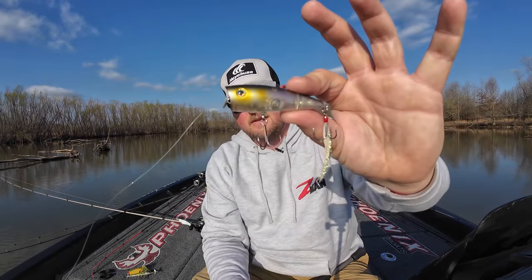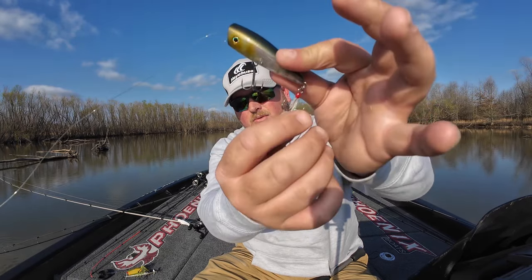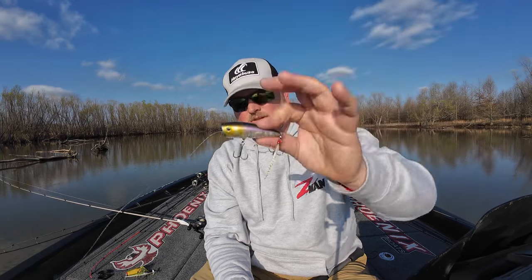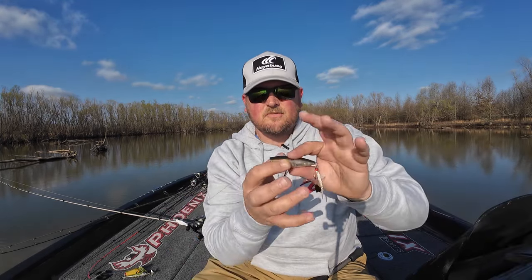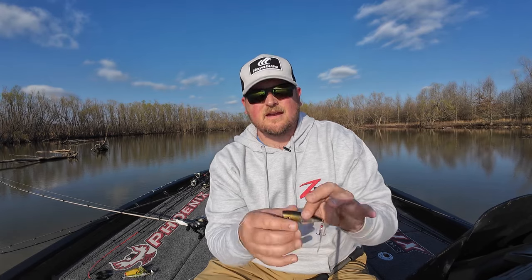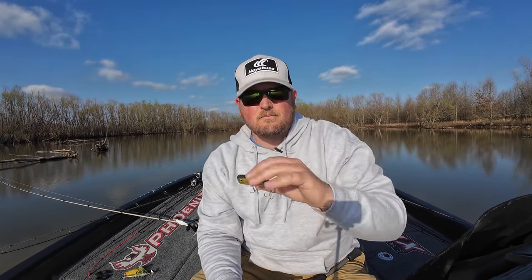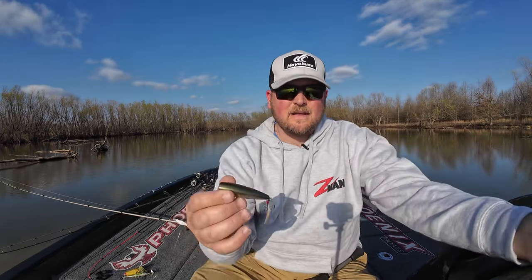The next one is a bait that has been around for a very long time, and that is a popper — just a traditional popper like this. It's got treble hooks; the front one usually doesn't have feathers but the back one on a lot of these poppers does. A popper is a hard bait with a concave nose that catches water. The reason why a popper is so good this time of year is because it can stay in the strike zone for a very long time — you can work it side to side in one spot for a long period without a lot of forward motion.